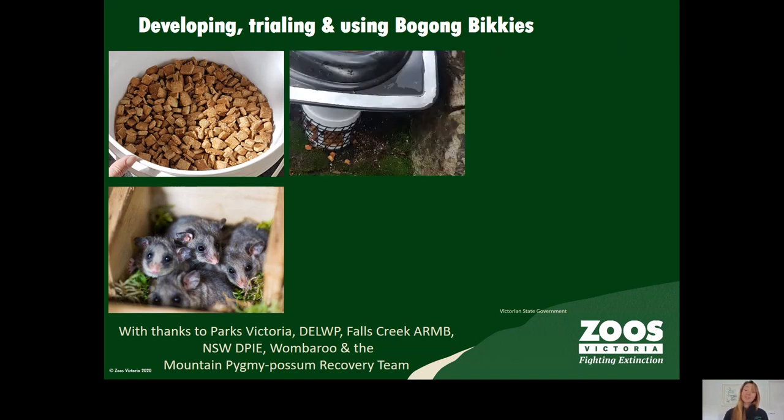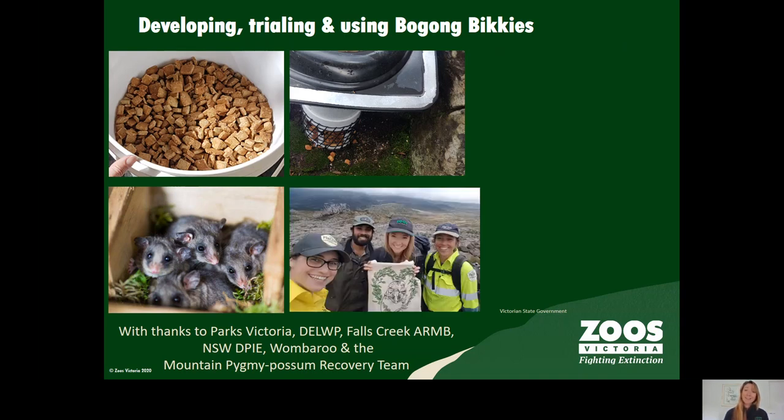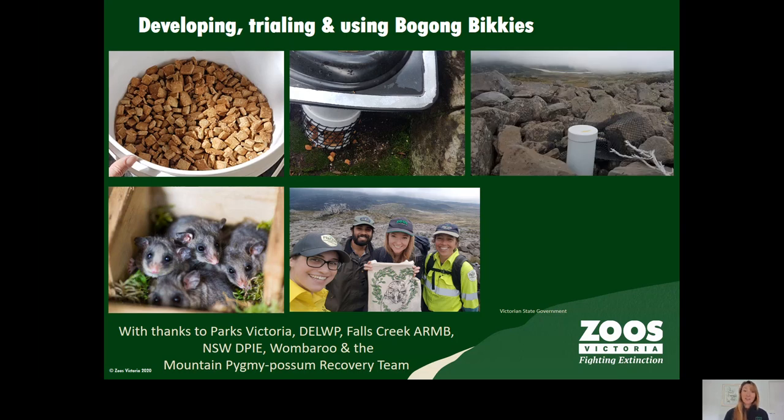We looked at 12 different feeder types and trialled the top four types for safety and efficacy at Healesville Sanctuary. We then worked with our partners at Parks Victoria to place 20 different feeders and cameras on each of the feeders in the boulder fields at Pretty Valley West to trial the three best feeder types.